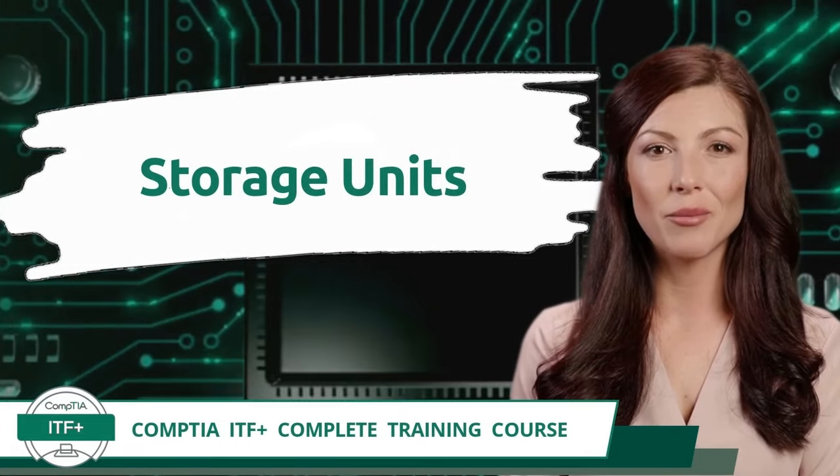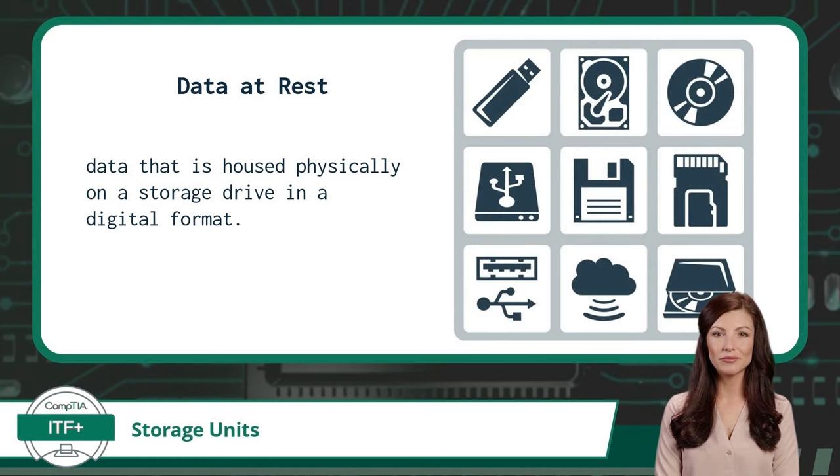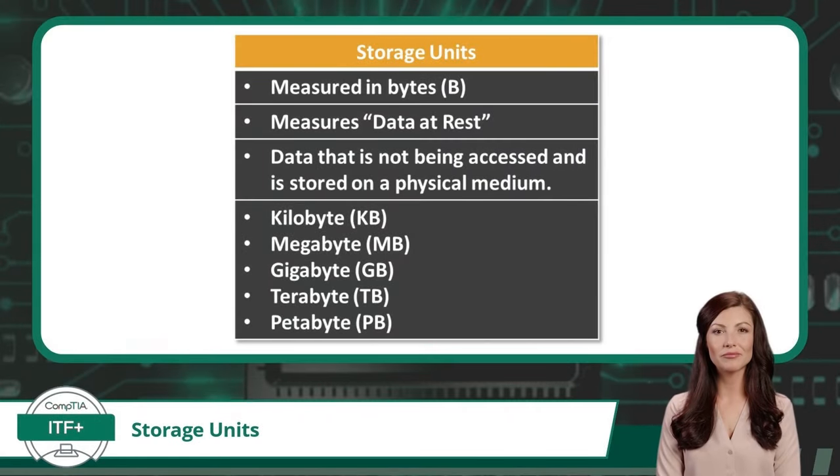Exam Objective 1.5 — Storage Units. First, the concept of data at rest: in information technology, data at rest means data that is housed physically on a storage drive in a digital format. Storage units are measured in bytes — uppercase B, not lowercase b for bits. The storage unit bytes can measure anything from a file, a group of files, or the contents of an entire storage drive. The storage drive itself will also have a capacity measured in bytes. Anytime you have data stored on a physical medium like a storage drive, the preferred unit of measure will be bytes. Some relevant quantities are kilobytes, measured in thousands of bytes — expected size for a text file or smaller images.